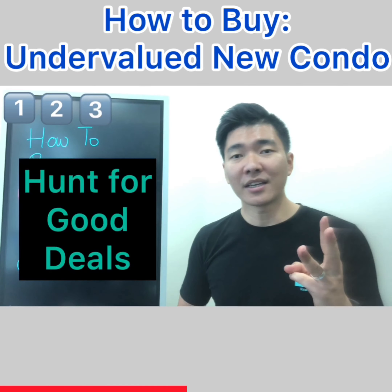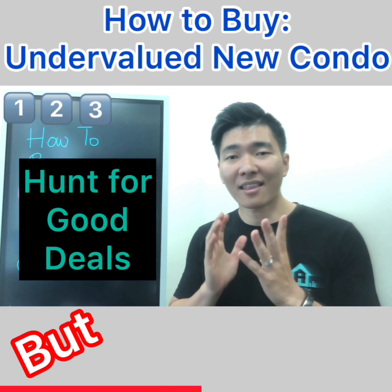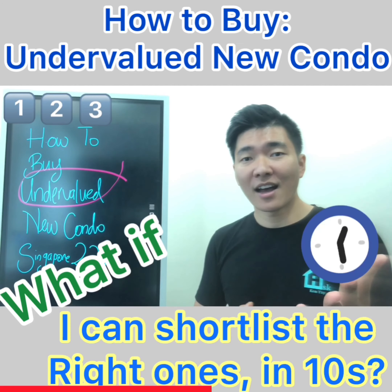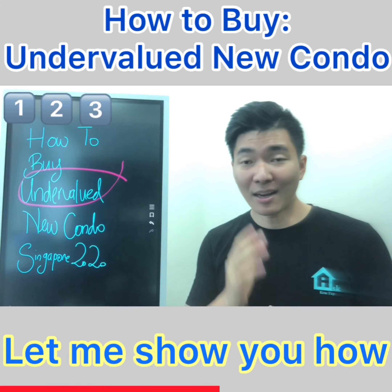Number three: start hunting. The most commonly used platforms are PropertyGuru and 99.co. But there are thousands and thousands of listings and projects there. What if I can shortlist eligible condos in 10 seconds? Let me show you how.